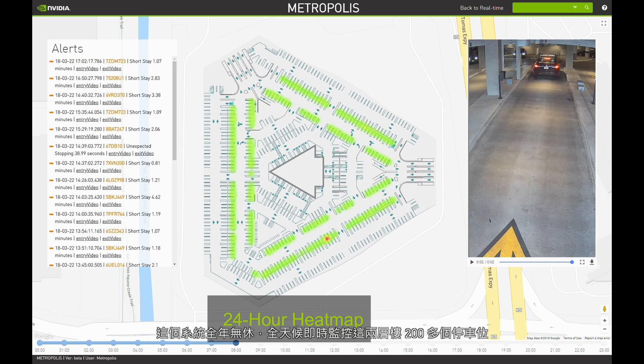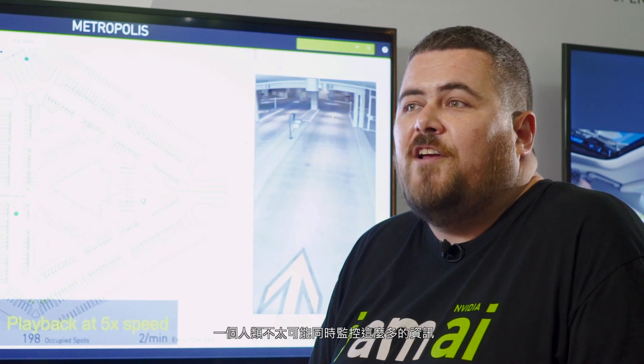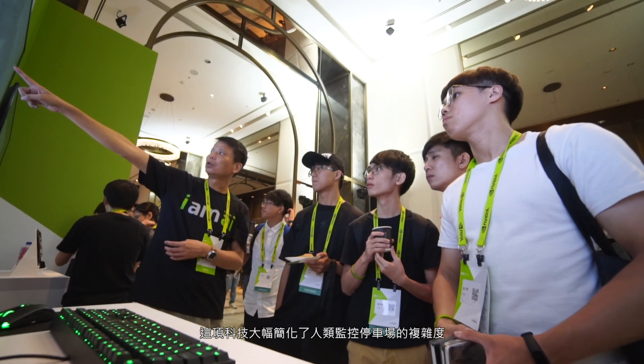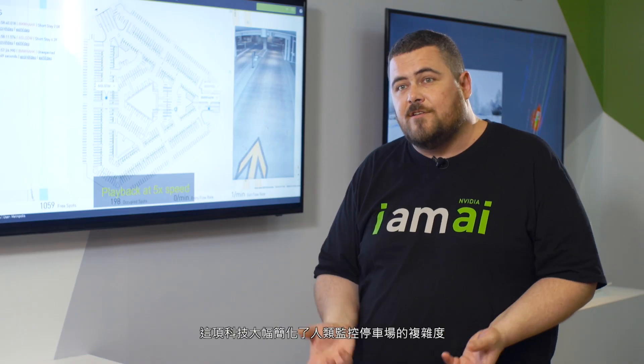This is obviously running 24 hours a day over these two stories, over 1,200 car parking spots, so it's virtually impossible for one person to monitor. This just simplifies things and lets people monitor the car park over the course of the day.